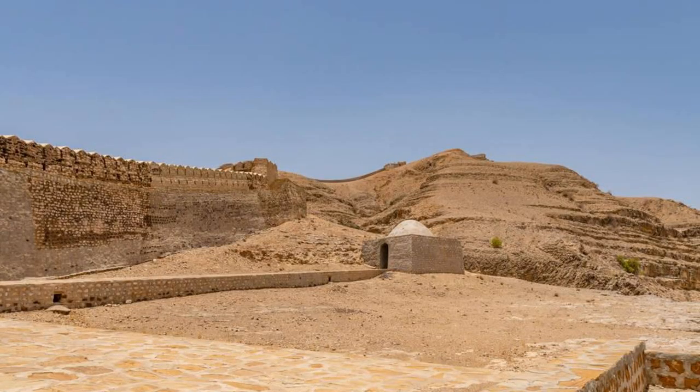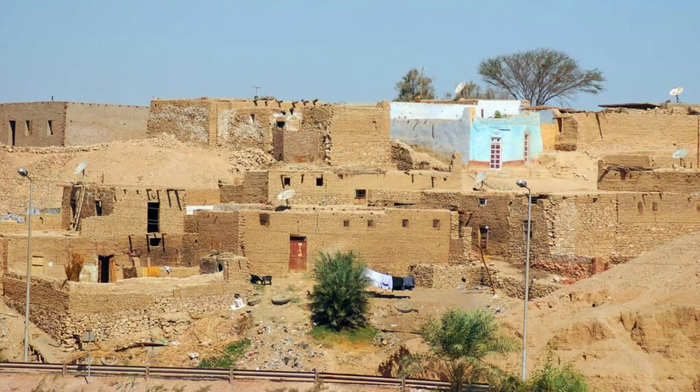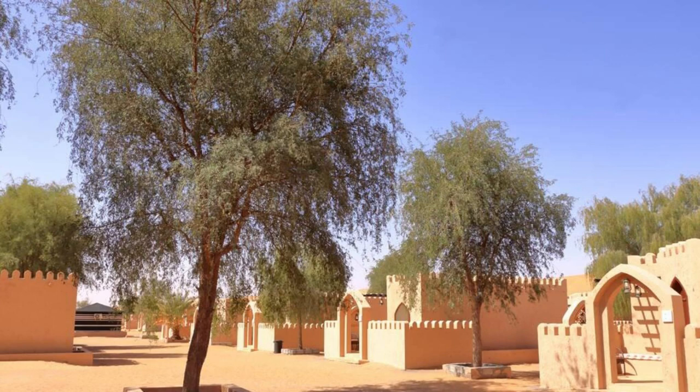Step back in time at the Gaui Sultanate, a historic settlement near N'Djamena that once served as a center of Chadian culture and trade. Explore the remains of ancient mud-brick palaces, mosques, and fortified walls, which bear witness to the Sultanate's former glory. Visit the Gaui Museum to learn about its history and heritage, and experience traditional Chadian hospitality with a visit to local villages where you can interact with friendly locals. The Gaui Sultanate is a living testament to Chad's rich cultural legacy and resilience.